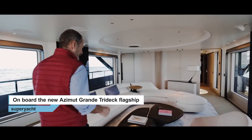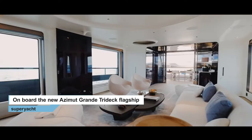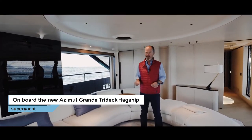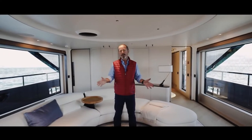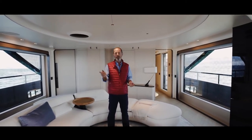Moving inside, note these big windows and the fact that there's no formal dining area in the main salon. It's great to see Azimut breaking with convention here. In fact, the owner of this first unit chose to have the main dining table on the upper deck aft, although clients can of course choose the traditional option of a table in the salon or indeed on the sun deck.